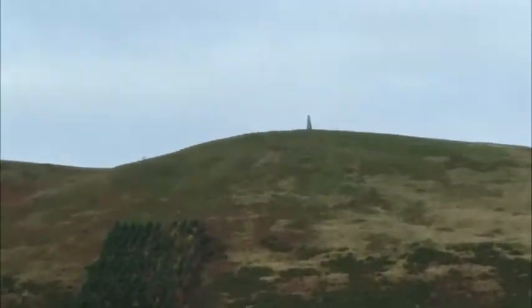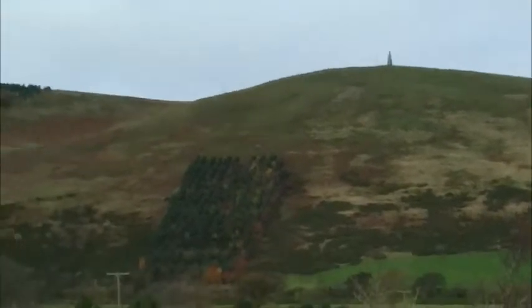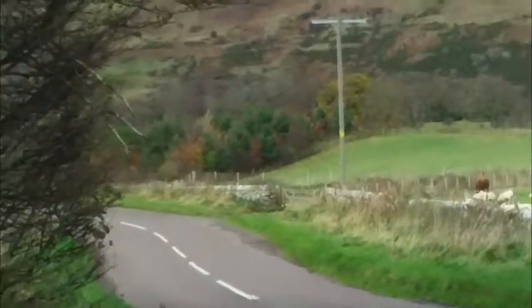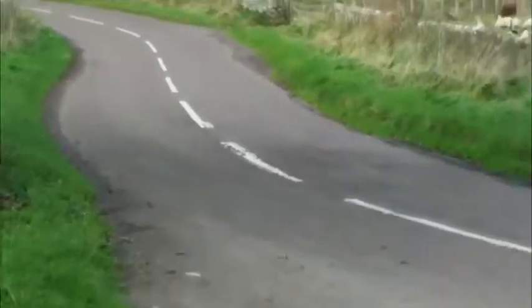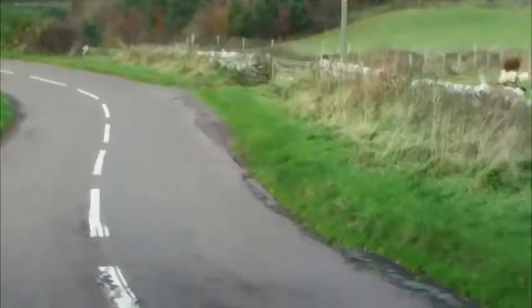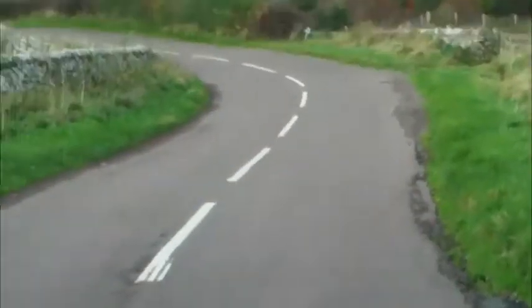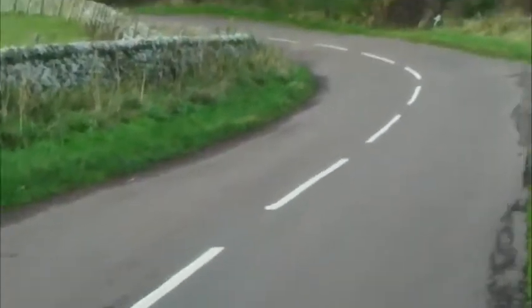There's the Geffern Monument up in the hill. I'm going to be taking the road along just to Kirknewton. Boots on, rucksack on, a bit of food in the rucksack. We'll see how this goes.